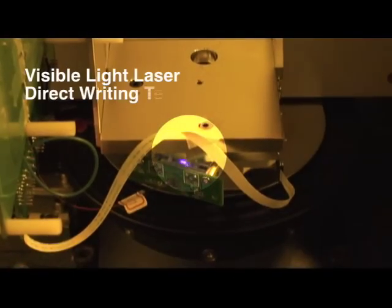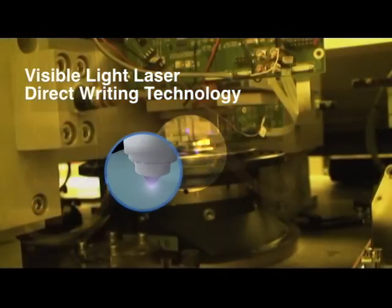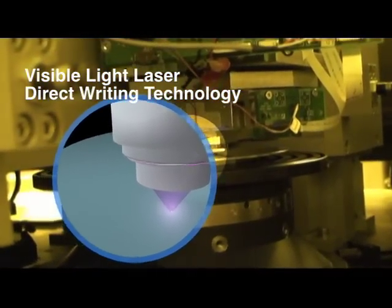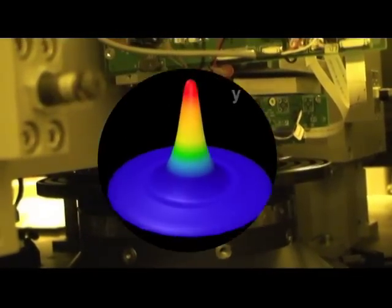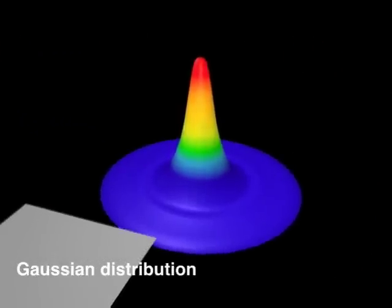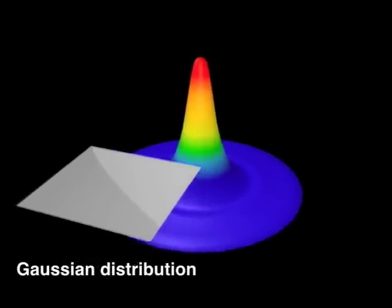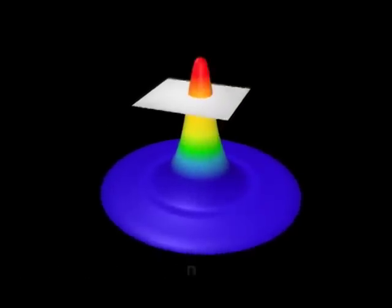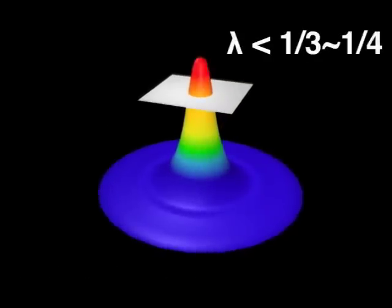Visible light laser direct writing technology adopts a novel optical head-like optomechanical system using a semiconductor laser diode as the light source. This is the space distribution of the laser Gaussian beam. The red part of the laser Gaussian beam has the highest power density, but this is only a very small part, occupying less than one-third to one-fourth of the side lobes of the entire Gaussian beam.